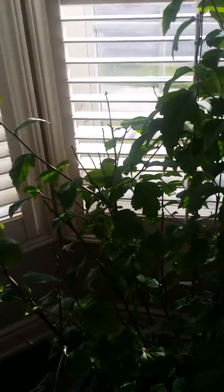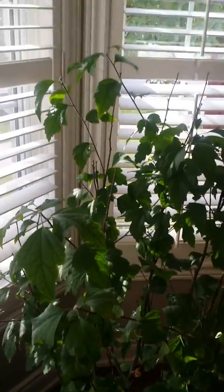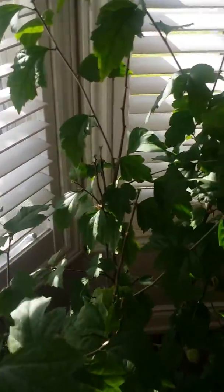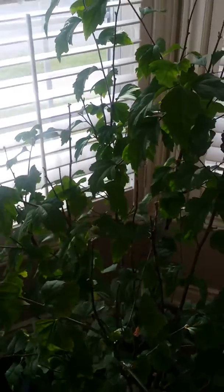I'm curious to see what will happen to this Rose of Sharon — will it go dormant over the winter or stay green? My husband actually dug this up when I went away for a couple of days, and I came back to find it in my dining room. It's about seven months later now and the plant is doing well — it's thriving, it bloomed, and it's still producing seeds.